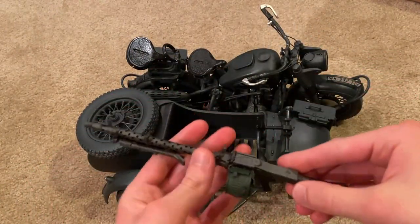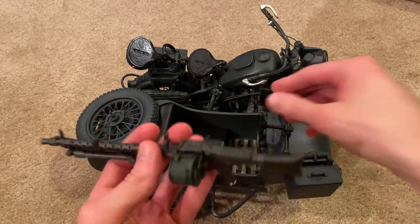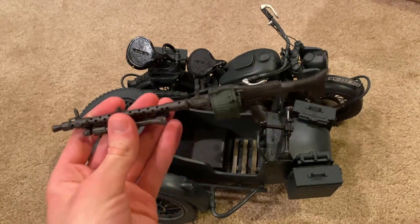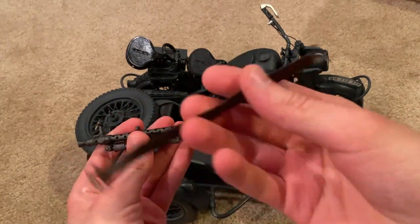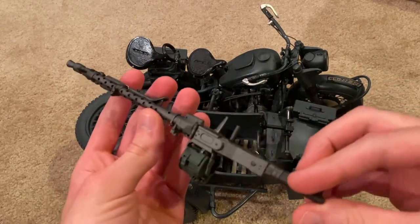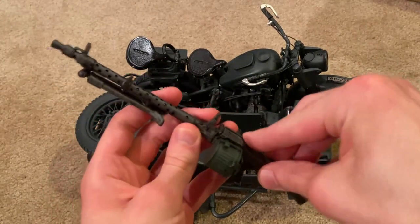Here's the machine gun mounted — there's a little mount here for it. We'll take a look at this very briefly. There was a strap or sling on it; I did take that off so it would be easier to mount. But it's a nice model.